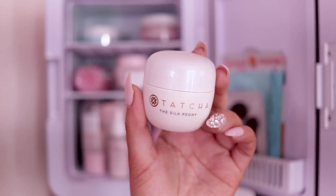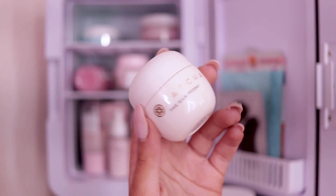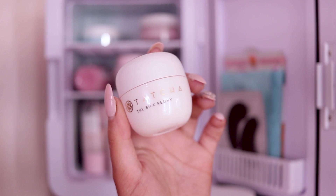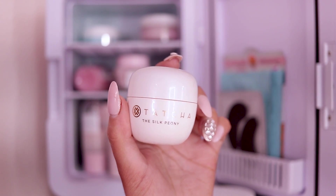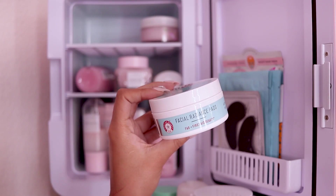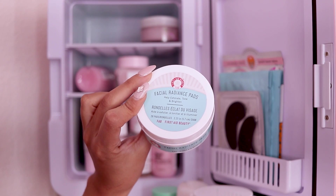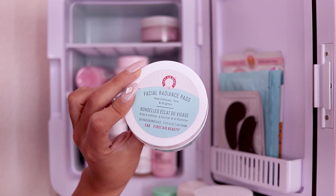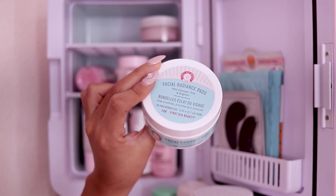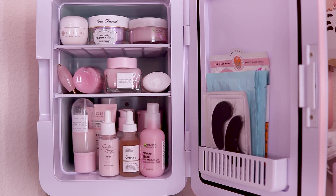I have the Tatcha Silk Peony Eye Cream — it's a pretty thick eye cream, which I love because I have dry skin. If your under-eyes are feeling patchy, this is a really great product for that. Lastly, back here I have the First Aid Beauty Facial Radiance Pads — another product I like to use when my skin is feeling dull. These help exfoliate, tone, and brighten your skin.